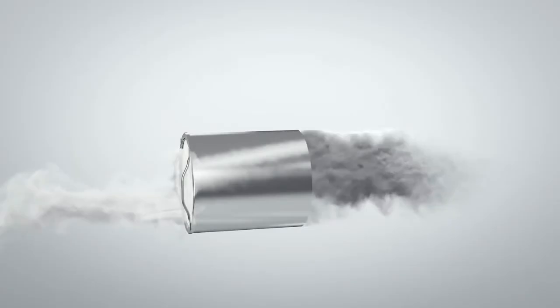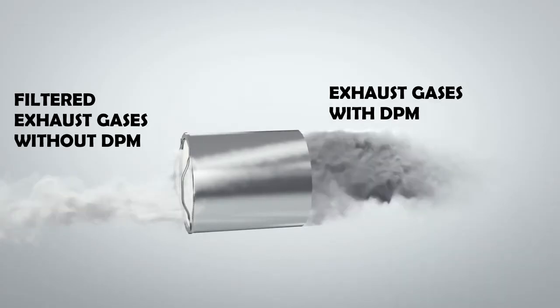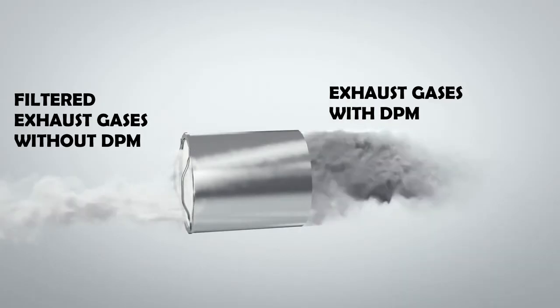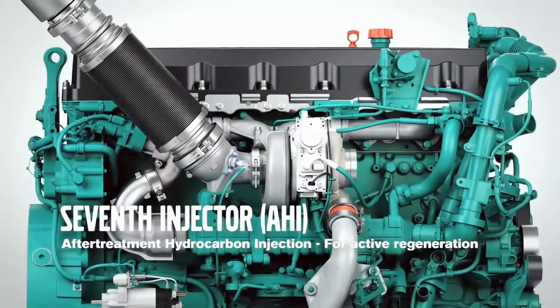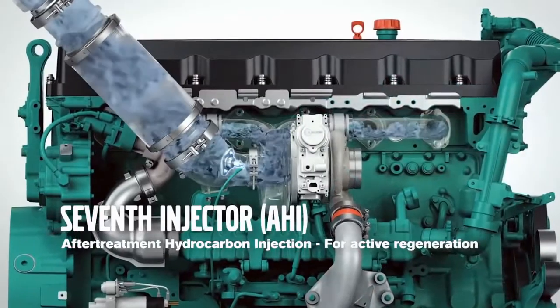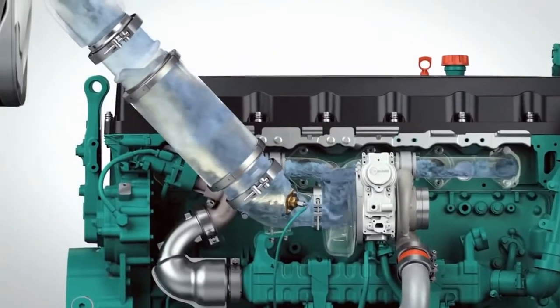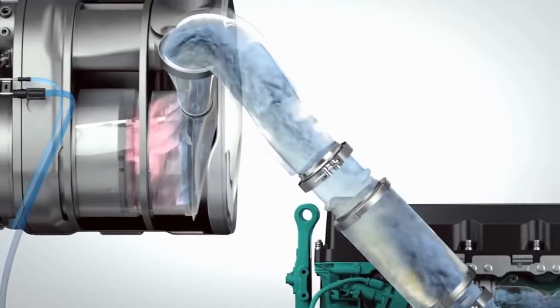After a certain period of engine run, DPM starts blocking the exhaust gas passage, and the DPF must be cleaned. DPM are unburned fuel particles which can be burned above 600 degrees Celsius. To achieve this, regen mode is introduced. Regen mode is activated when back pressure builds up in the exhaust line due to blockage. It injects fuel into the exhaust line, which increases the temperature of the DPF and burns the DPM into ashes.